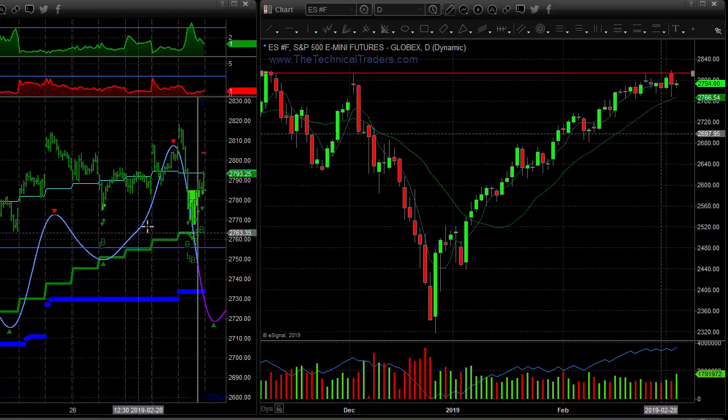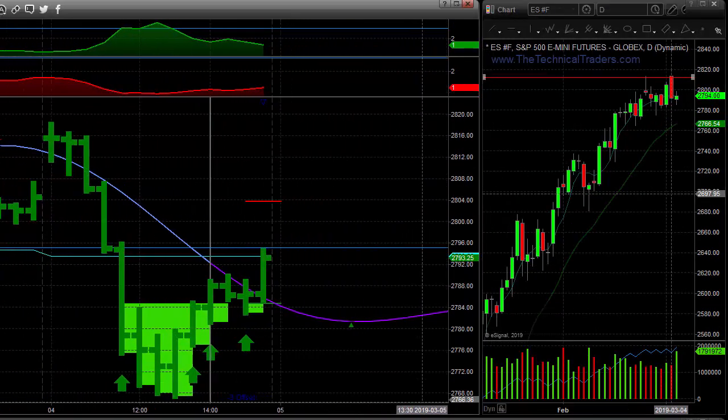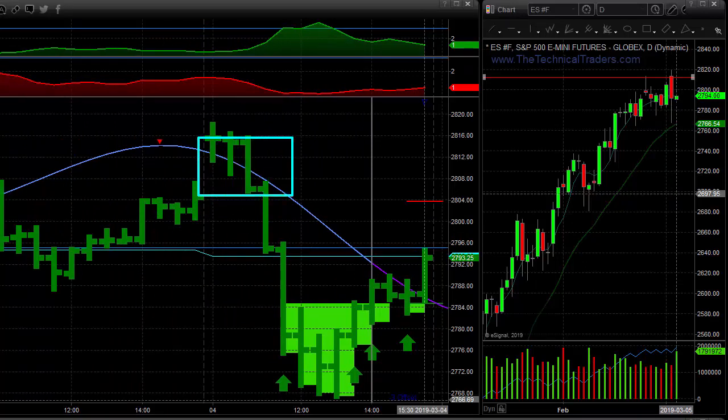Yesterday we saw the market gap higher. If we just zoom into the 30-minute chart here, yesterday the market gapped open — it wasn't a huge gap, but the market did gap open. We saw it gap up, and typically gaps fade. We were going to gap above this red hashtag indicating overbought territory, and we were expecting the market to fade back down to fill the gap, which it did. It continued to pick up a lot of speed with some big selling. We talked about that in pre-market, and then it came to close the day back in neutral territory, not in the lime green, but just in regular territory after that.